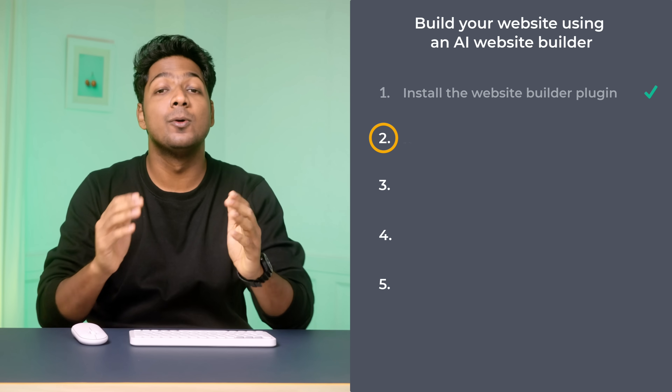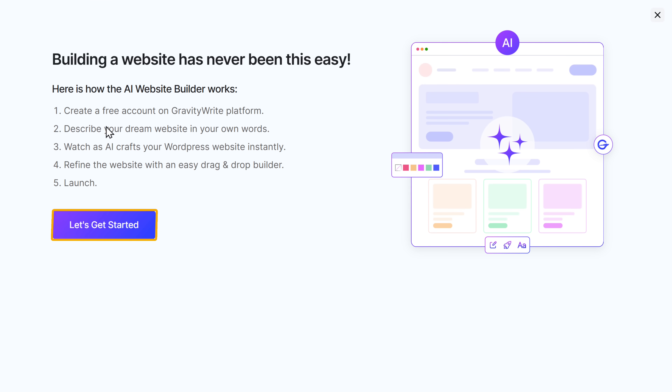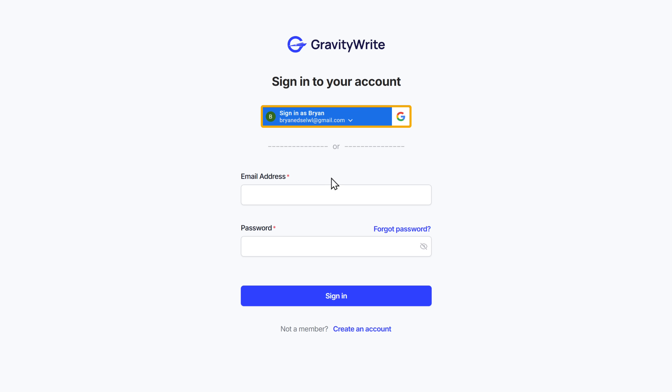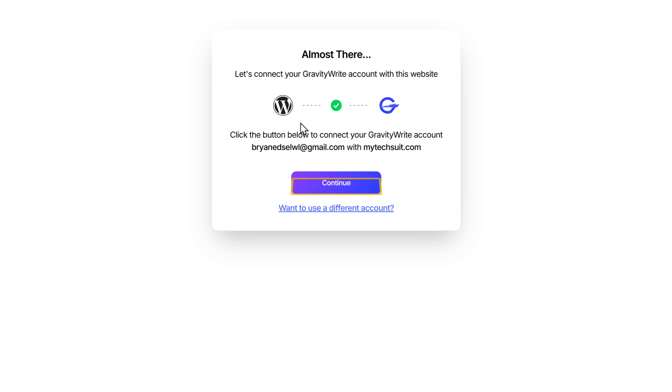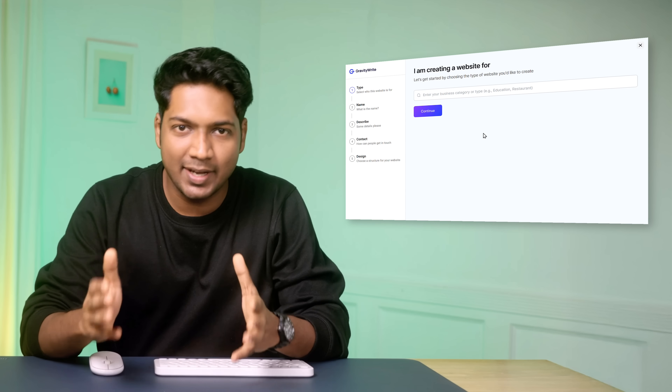Let's go to the second step, which is to connect WordPress to Gravity Write. To start building your website using the plugin, we need to connect Gravity Write to WordPress. To do that, click let's get started, then click continue with Gravity Write. Here sign in using your Google account, then click continue. As you can see, WordPress is successfully connected with Gravity Write.